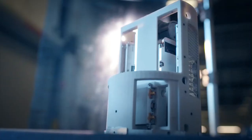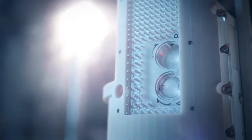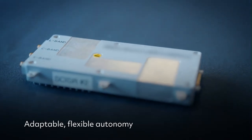You've got to have autonomy. We've got to give increased capability to those manned platforms while reducing their workload. So that requires very adaptable, flexible autonomy that can handle a changing operational environment.